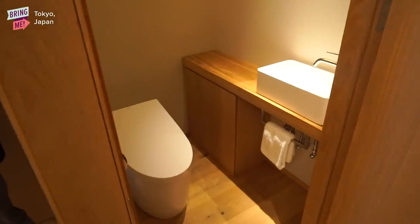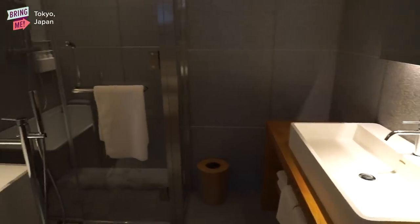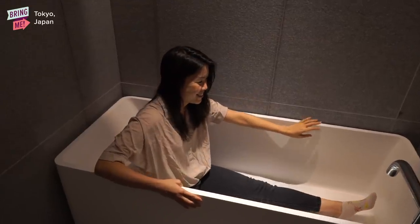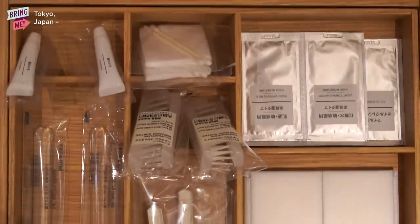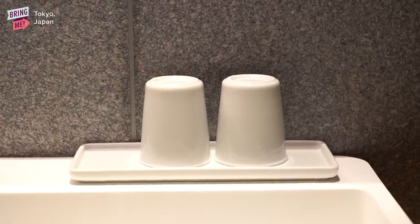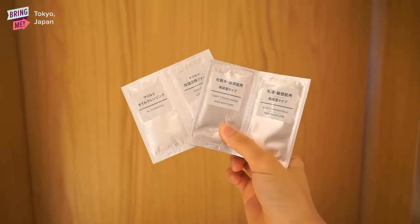And then the bathroom — the bathtub is huge. I think you can fit like four people in that bathtub. Bathroom amenities — same concept of everything having its little place in the drawer. They provide so many things: there was cleansing oil, a toner, and a moisturizing cream.